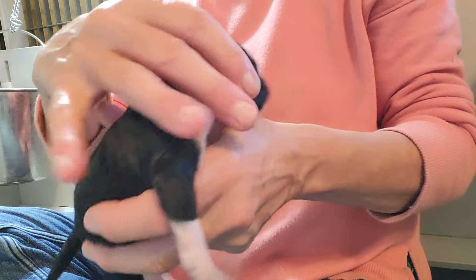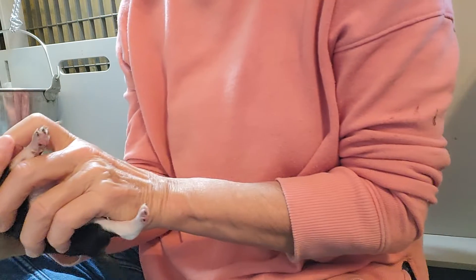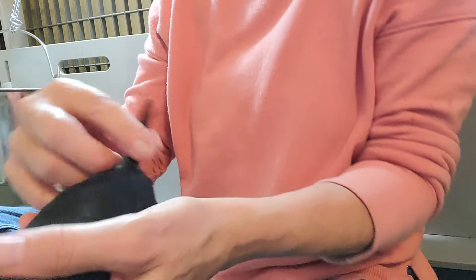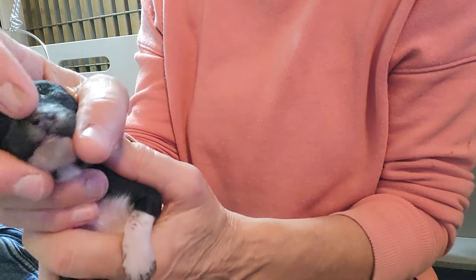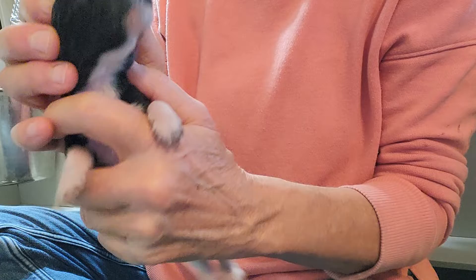Little tuxedo — she's got a little white on her. Actually, she's brindle pointed too. That's actually some brindling on her nose there, on her muzzle.